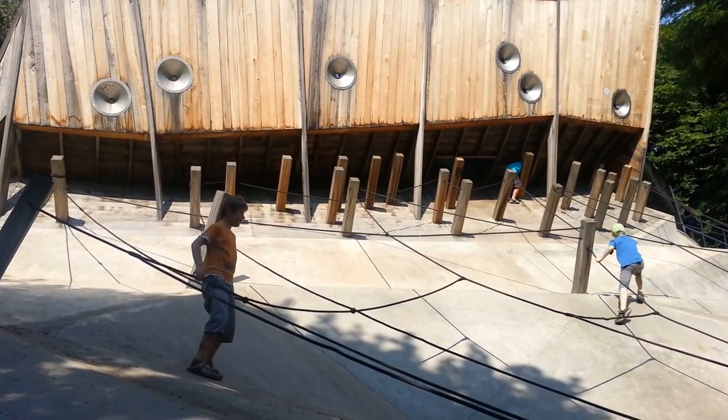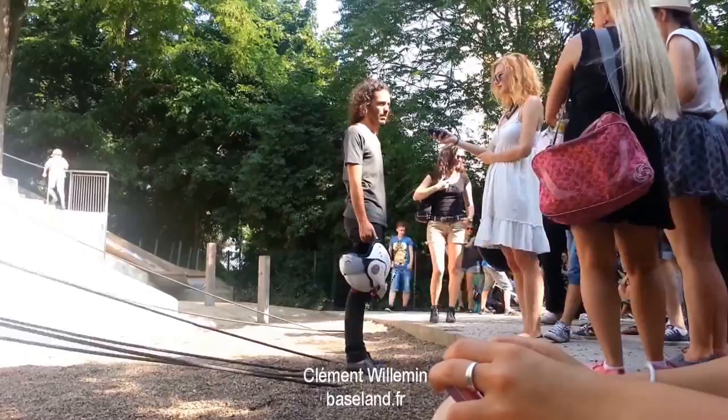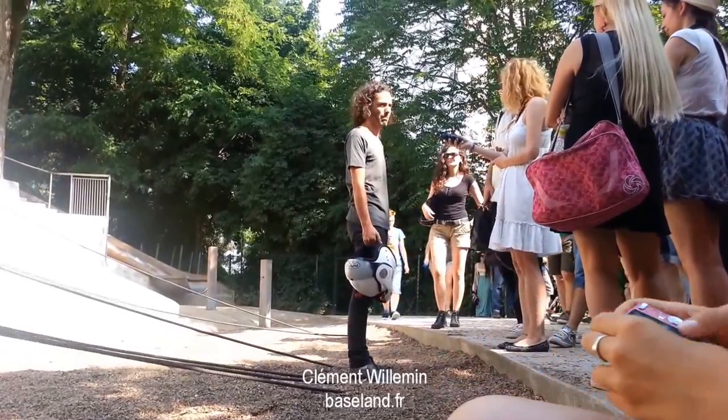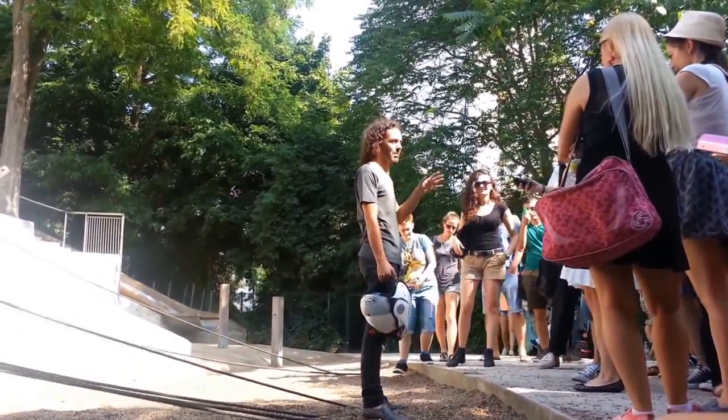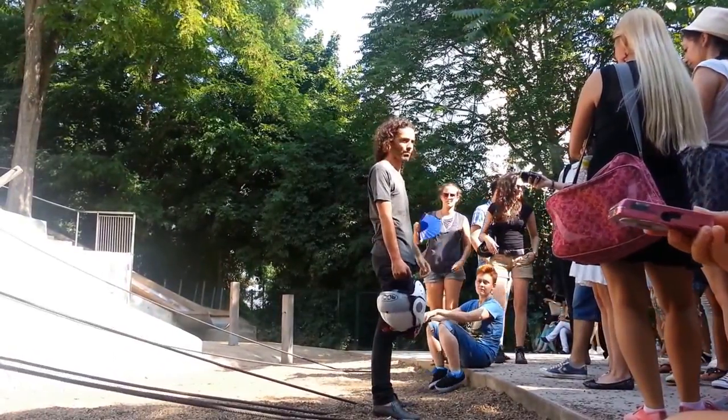Hello, welcome to all of you in Paris. My name is Clément Villemin. I'm a landscape designer and my agency is called BASE, which means something in French, and in English it means Build a Super Environment.